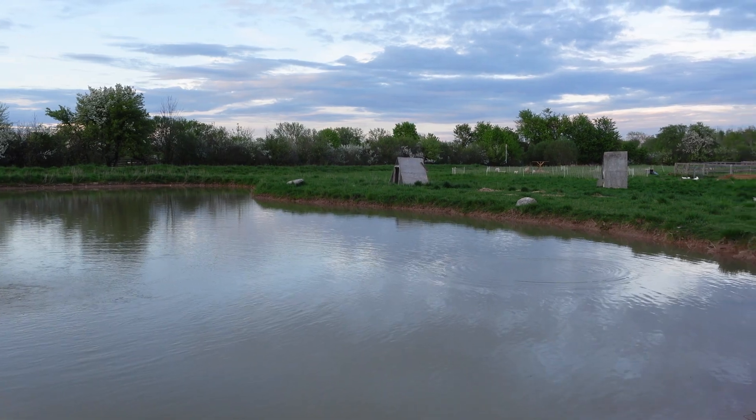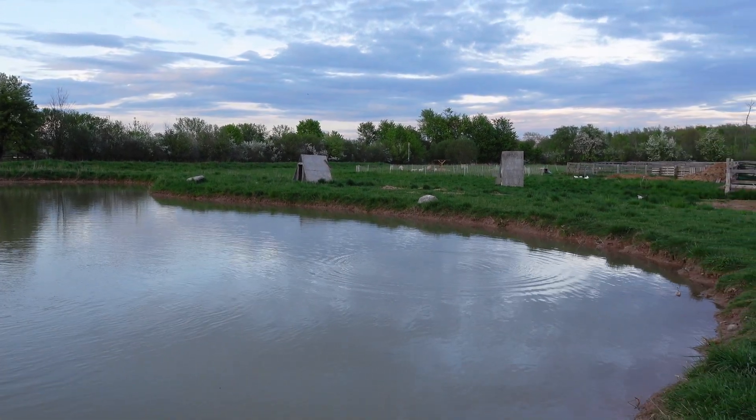With good rotational grazing management and enough pasture, it is possible to keep barber pole numbers down. Unfortunately, for a lot of small-scale farmers and shepherds, there's just not enough pasture to rotate the way that would really reduce the numbers. And that's why we need another tool in our tool belt.